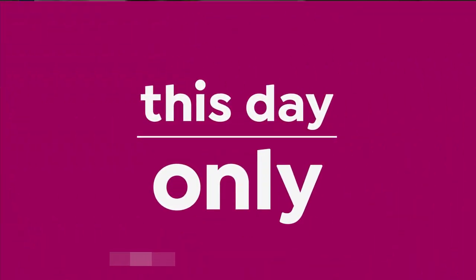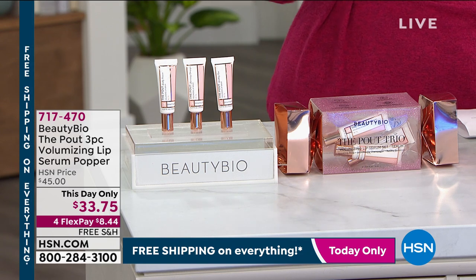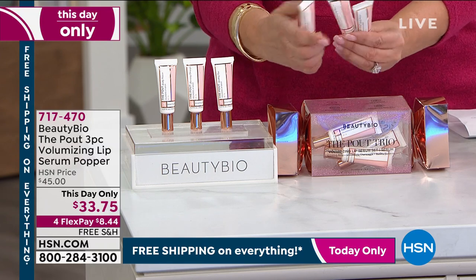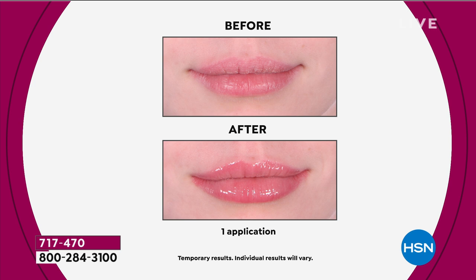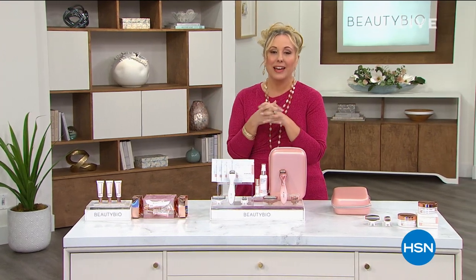Thank you so much, Jamie. We also have the Pout Three-Piece Volumizing Lip Serum — today only, $33.75. You're not getting one, not two, but three of them. It's for hydration and that perfect pout, with a little bit of tint. Free shipping and handling at $8.44. Keep these in your purse and use them instead of lipstick. Just two more presentations of today's special, so definitely jump in. We'll be right back — Ellen Butters is joining me for some Egyptian cotton sheets.